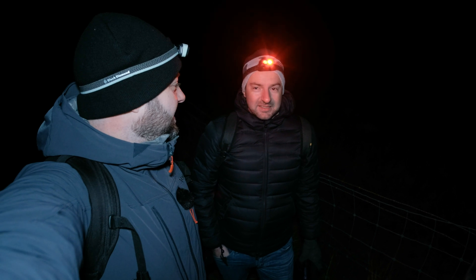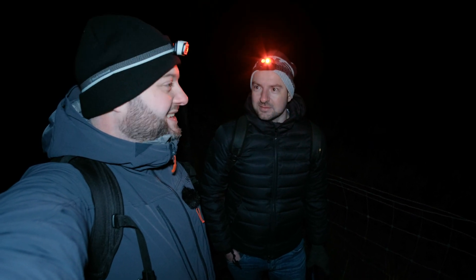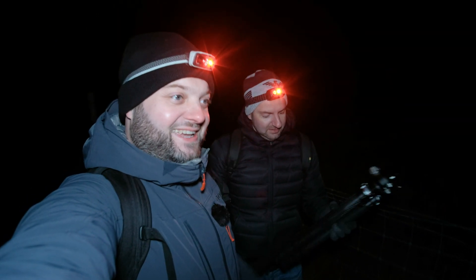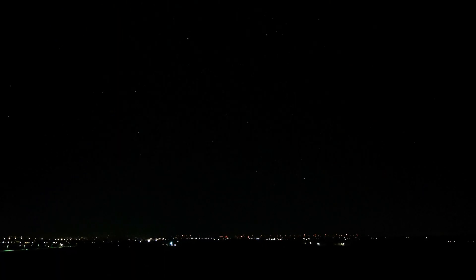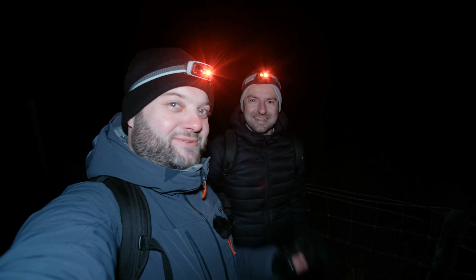How did the star trail turn out, Martijn? I think it's good, but it was my first time, so let's see how it ends up after processing. A successful night of astrophotography on a Saturday night. While we're watching Orion rising there behind the camera, I'll sign off here — call it a night. Thank you guys for watching, see you on the next one. Bye-bye.